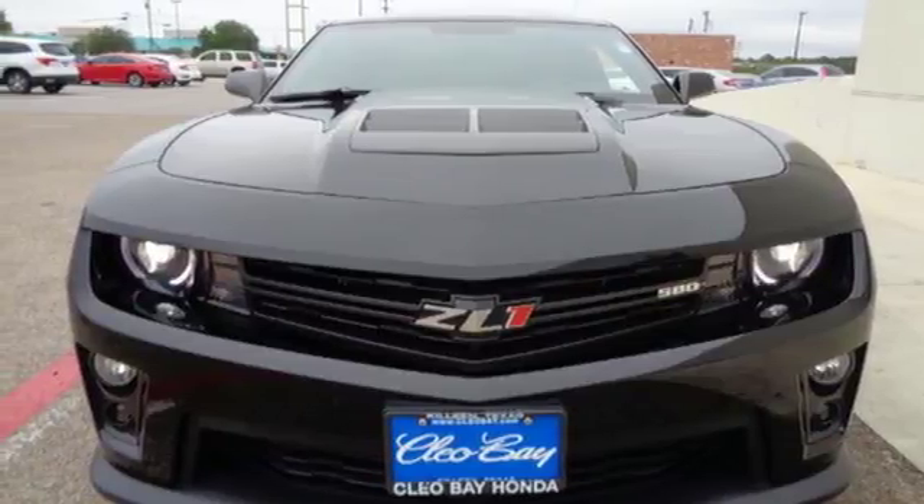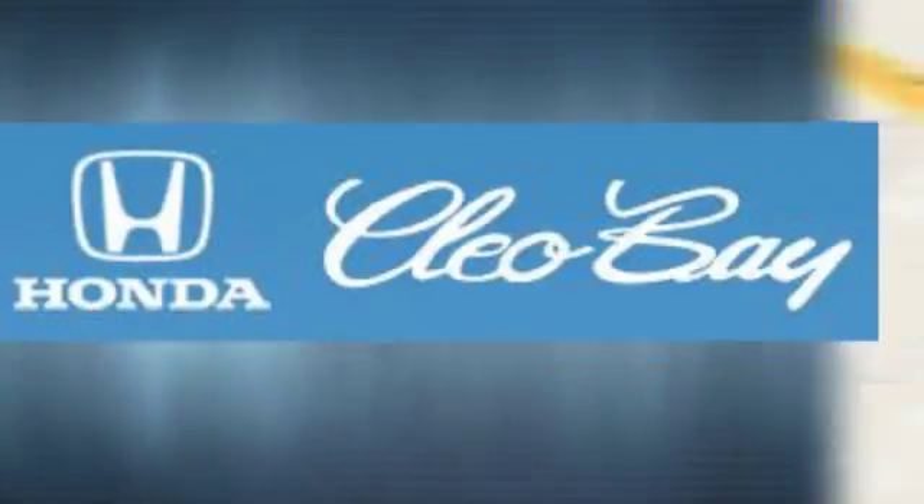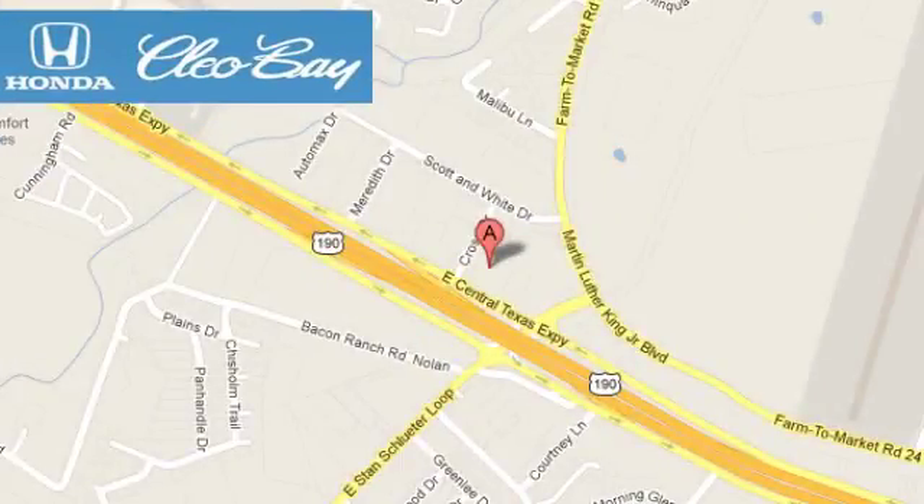Stop in today. Clio Bay Honda is one of the premier Honda dealers, conveniently located at 3907 East Sentex Expressway in Killeen, Texas.